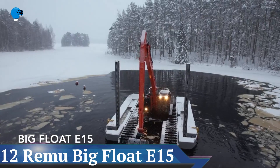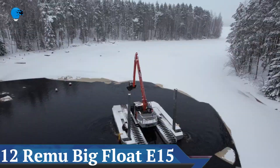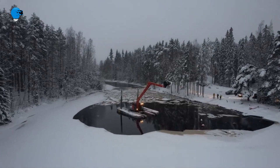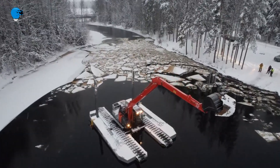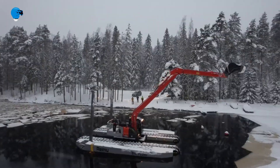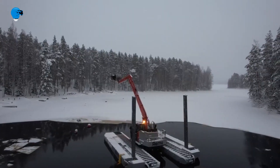Number 12: Rimu Big Float E-15. Preparing the construction of a bridge in agricultural and natural terrain over water. A swampy area beside a river had to be cleared of reeds and bushes before the end of February 2020.